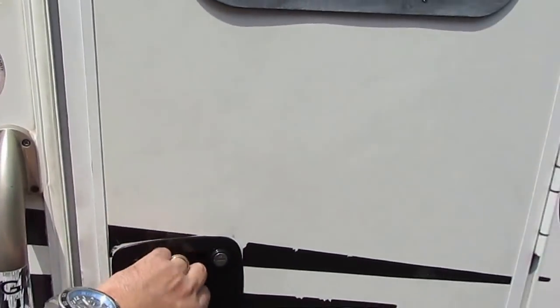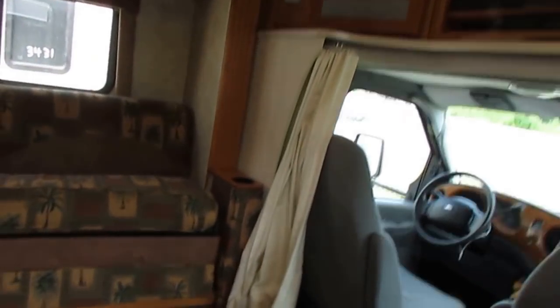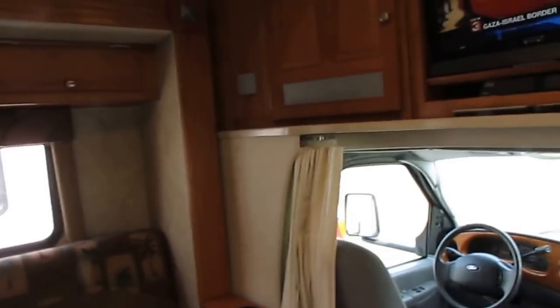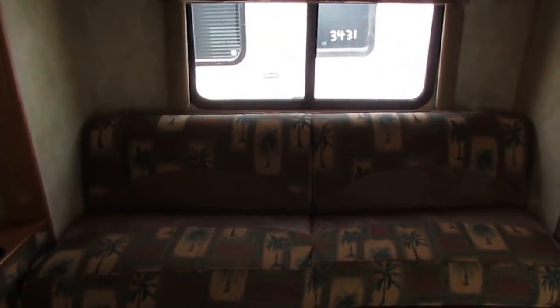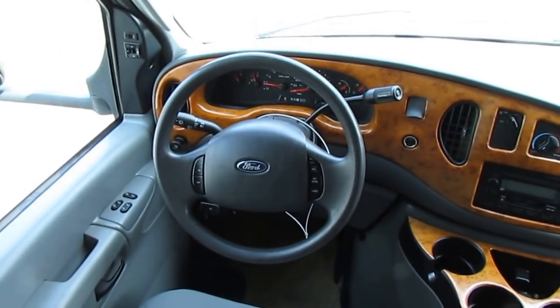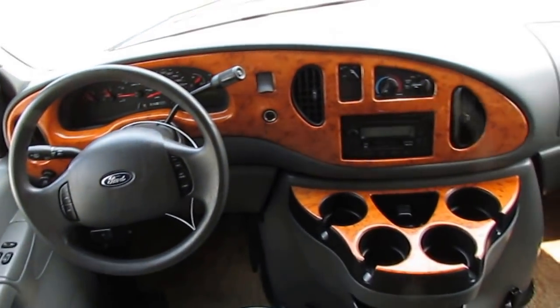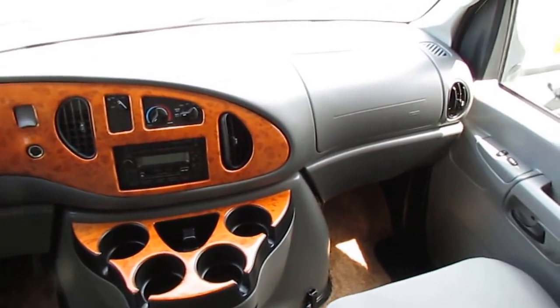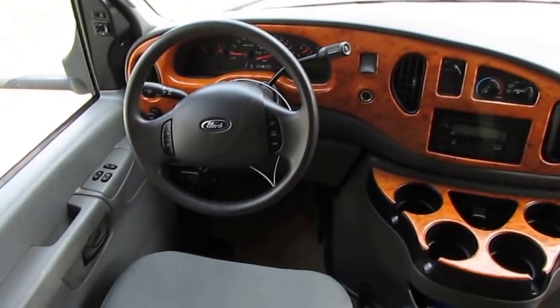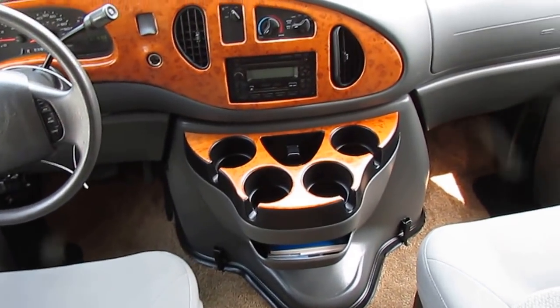Now, as we step inside, the interior looks great — all original. Original carpet, upholstery, all that. Got the air conditioner on. 31,915 miles to be exact. The dash air is ice cold. Got the heated power mirrors, power windows, power locks, tilt, cruise, woodgrain kit, all that. Windshield looks great, dash looks great. For an '07, it's in better-than-average shape. Seats look great.